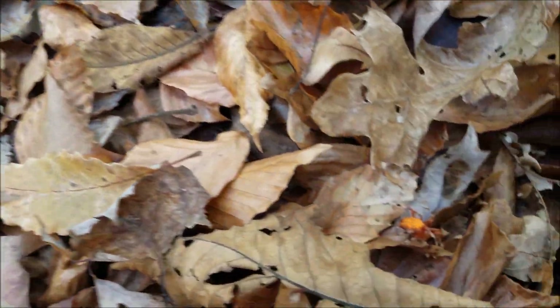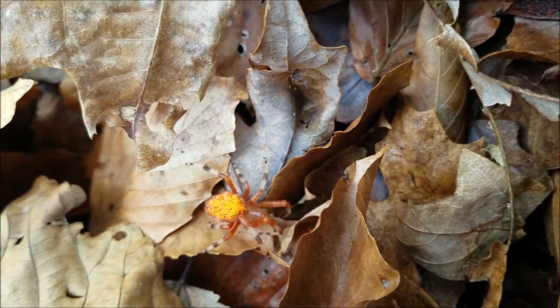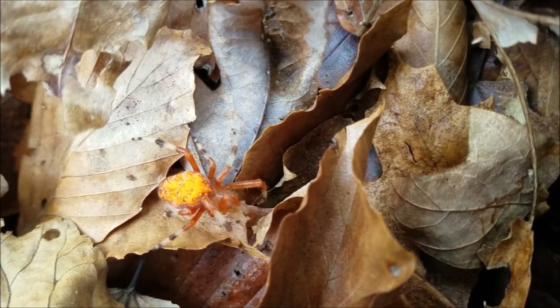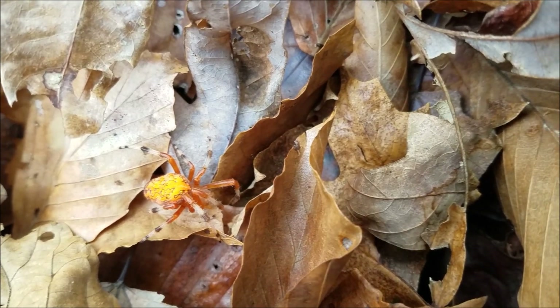Something weird caught my eye sitting here. Look at this little critter. Pretty sure that's a marbled orb weaver — one of the prettier spiders I think we've got around here. We'll leave him be. I thought you might enjoy that.